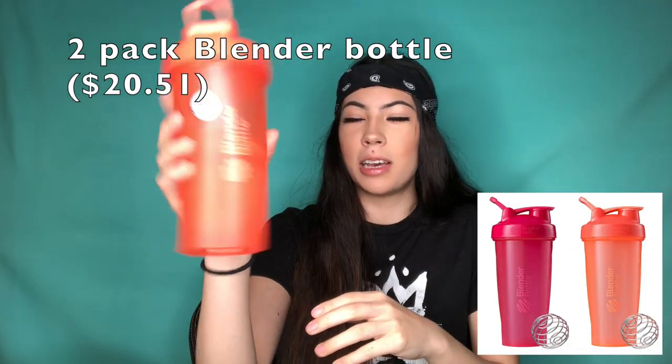Hi guys and welcome back to my channel, or hello if you're new. Today I'm going to be showing you some of my favorite Amazon items. Before we get started, you may have noticed I have a new recording space, courtesy of my mom — thank you, Mom. All of this studio stuff I'm using right now I actually purchased on Amazon as well, so I will put that in the description below.